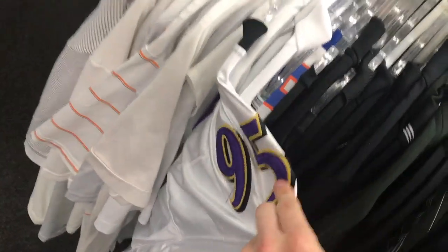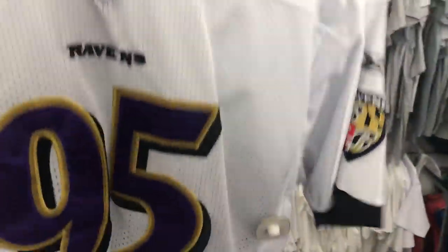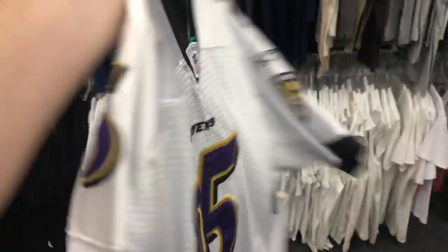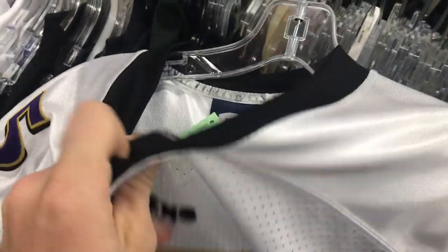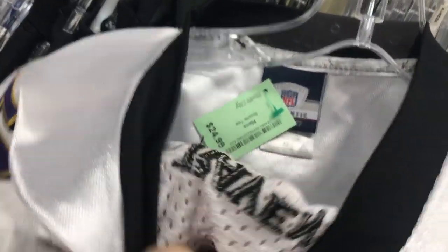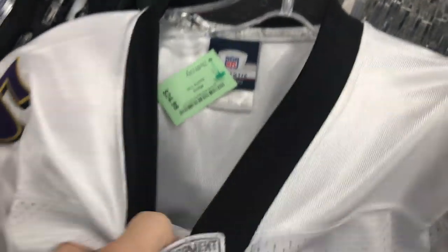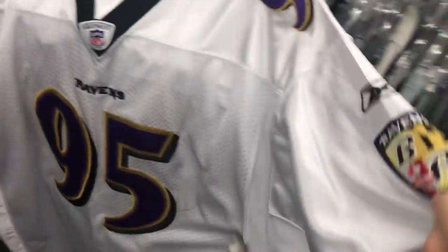I'm going to stay away from most of the stitched jerseys because a lot of these aren't real. You can tell because if you look at the sizing, it says size 52, and if you know jerseys, this would have to be humongous to be a real jersey. You can also tell sometimes by the stitching, and usually if there's like a cardboard material, it's usually not real. Size 52 would usually be a 2XL.